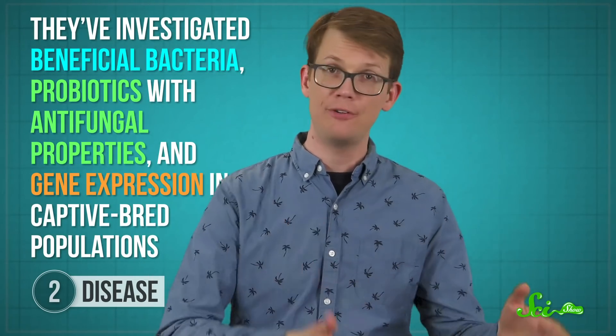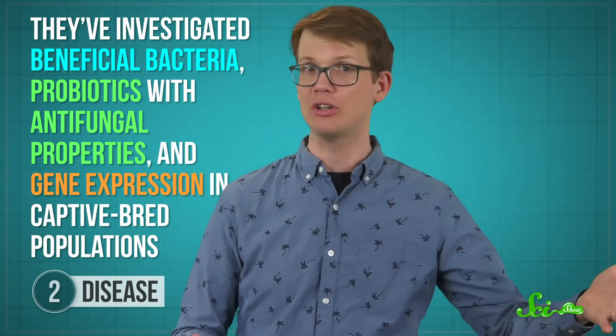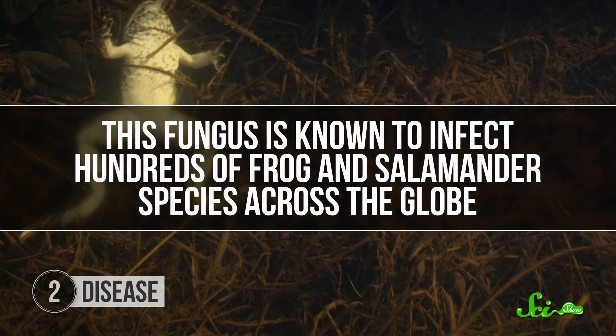As far as we know, these frogs now only exist in managed breeding facilities and zoos. But researchers have been working on ways to protect future frogs if they're ever reintroduced to the wild. Their work is incredibly complex, and they've investigated beneficial bacteria, probiotics with antifungal properties, and gene expression in captive-bred populations. They're even perfecting techniques to extract and freeze frogs' sperm to hopefully add some genetic diversity to their gene pool. Although the future is very uncertain for the Panamanian golden frog, this research could greatly benefit other amphibian species, too, because it's not just the golden frog that's in such dire straits.